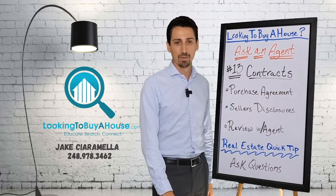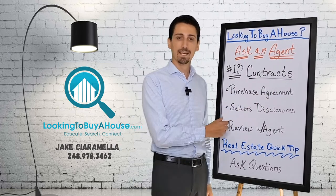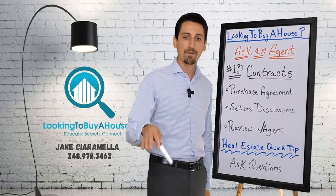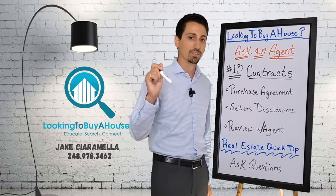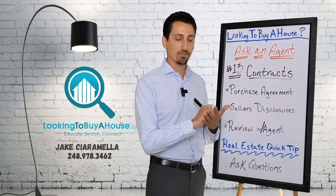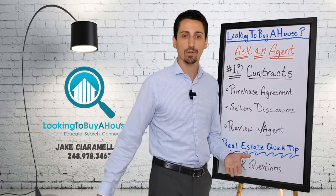When you're going through the purchase agreement, it's an expectation — your agent should walk you through every single paragraph of what you're signing. I sit down with clients and it takes anywhere from 30 minutes to an hour, reviewing from paragraph one all the way to paragraph 35.